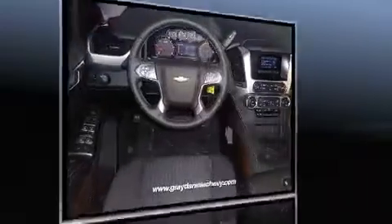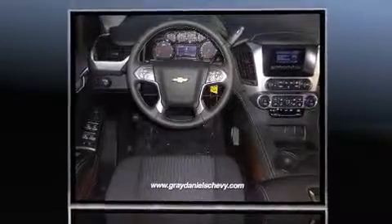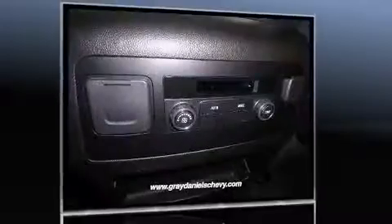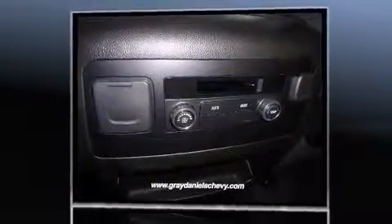It's equipped with tons of terrific amenities, but it won't break your budget. Like power windows, mirrors and seats, delay off headlights, front and rear air conditioning, rain sensing wipers, a trailer hitch and remote keyless entry.